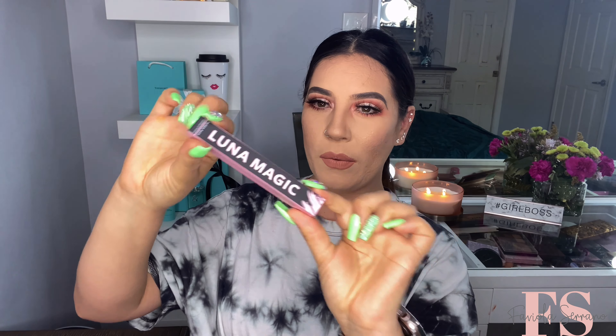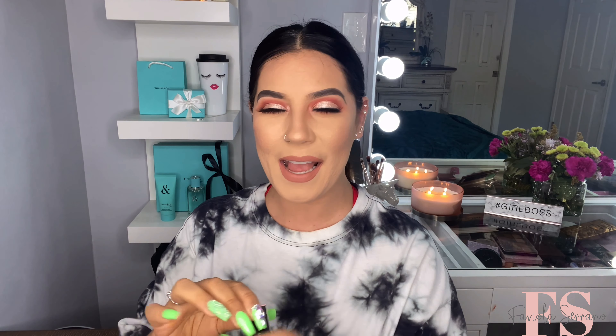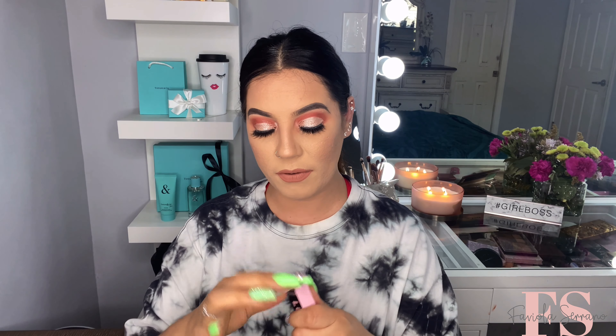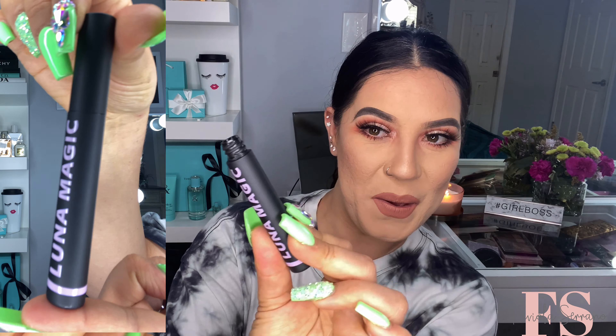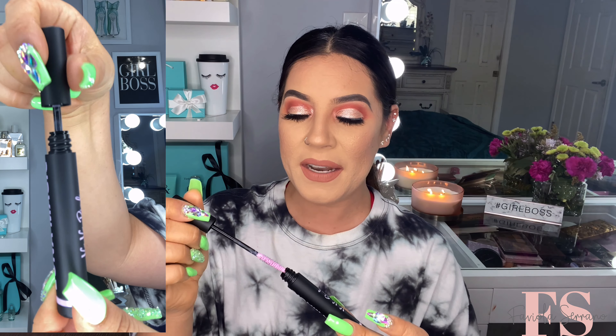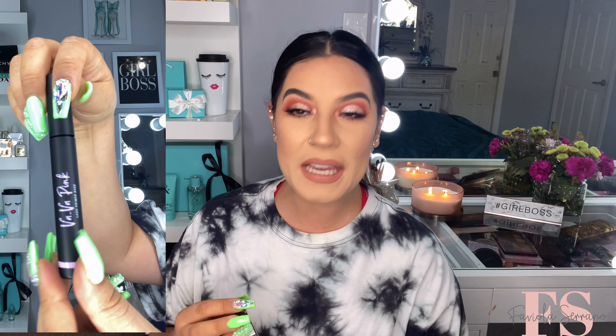The first thing I'm pulling out is this by Luna Magic. It is a primer base — volumizes and thickens. I thought it was a mascara because the packaging looks like one and I love mascaras. But it is actually the Vava Pink Lash Primer Base — so it's a lash primer. I was hoping it was a mascara. It doesn't smell like anything. I've never heard of this brand, so hopefully I get around to trying it.